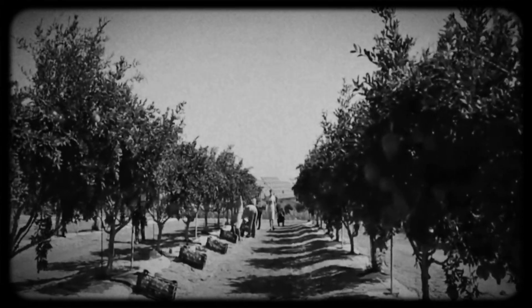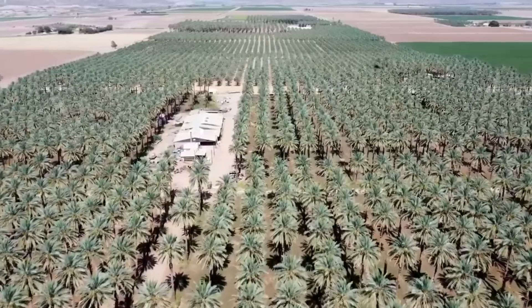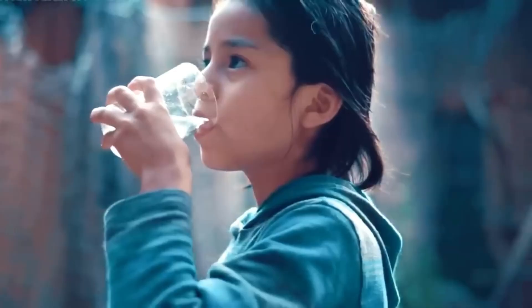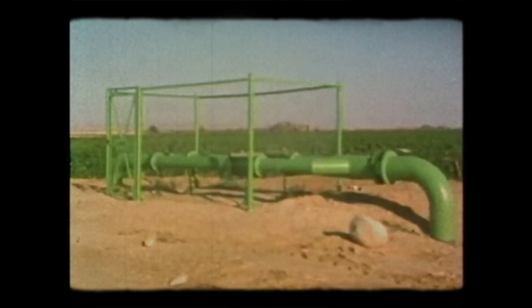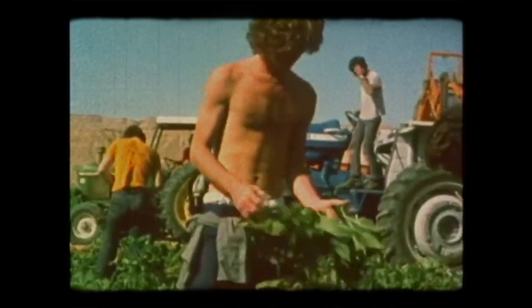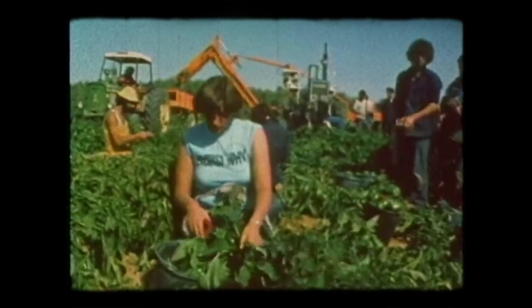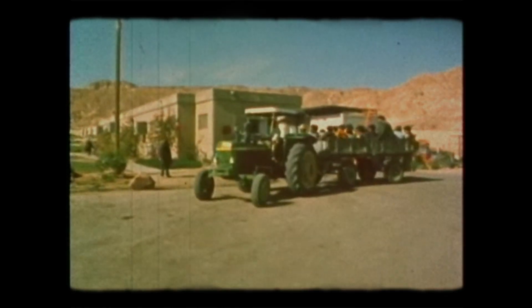Kibbutzim — Israel's collective agricultural communities — spread across the desert. Young families settled. Children grew up in regions their parents would never have considered inhabiting. Quality of life improved drastically. Access to clean and reliable water meant better health, fewer waterborne diseases, better sanitary conditions. Infant mortality rates fell. Life expectancy increased. The project also created a sense of national pride. Israelis looked at the National Water Carrier and saw what was possible — that challenges which seemed impossible could be overcome with ingenuity, determination, and hard work.